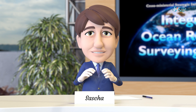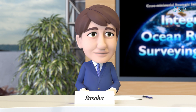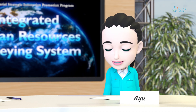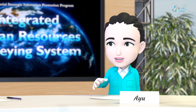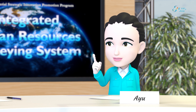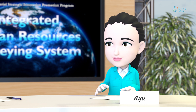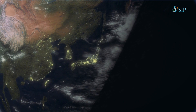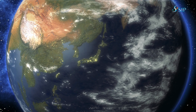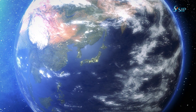Let me interview Ayu, a member of the development team of this system, on what the Integrated Ocean Resources Surveying System is. Any ocean resources survey project starts with an extremely important step that we cannot omit. The very first step we take is to narrow down potential areas of interest using a mineral formation process model based on scientific research.